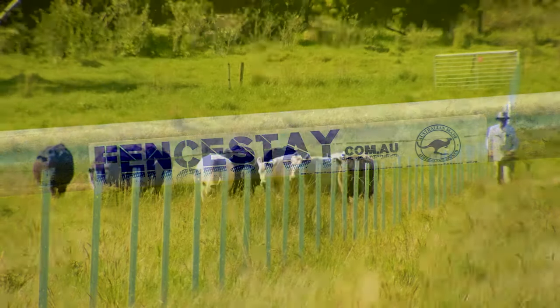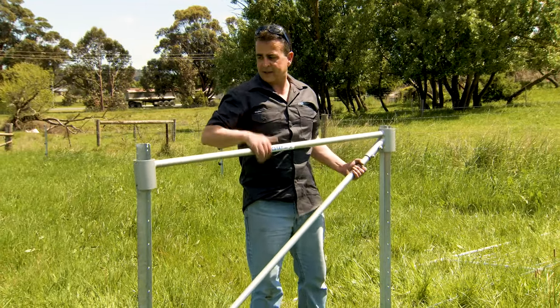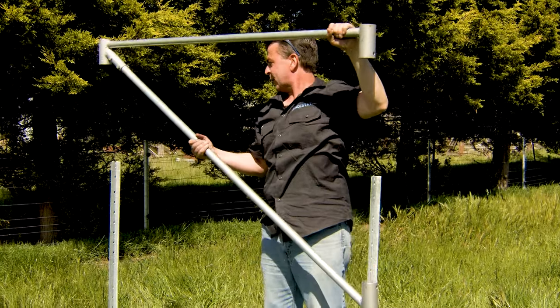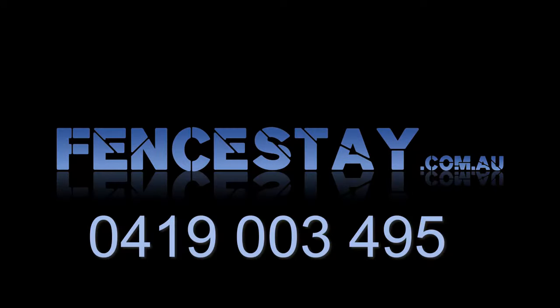With Fence Stay products, you can get fences up in any location in a fraction of the time. Aussie innovation at its best, Fence Stay products will get you fencing better, faster and cheaper. Get yours today at fenceday.com.au